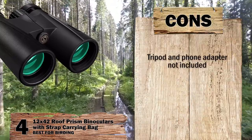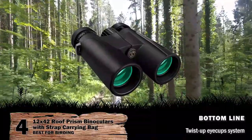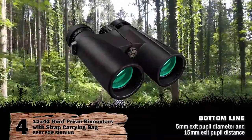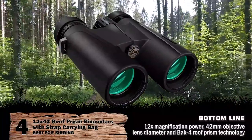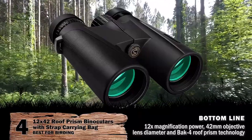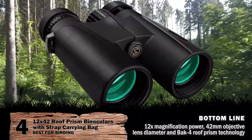However, the tripod and phone adapter are not included. Bottom line is, it has a twist-up iCup system, a 5mm exit pupil diameter, and 15mm exit pupil distance with 12x magnification power, 42mm objective lens diameter, and back-4 roof prism technology, making it best for birding.